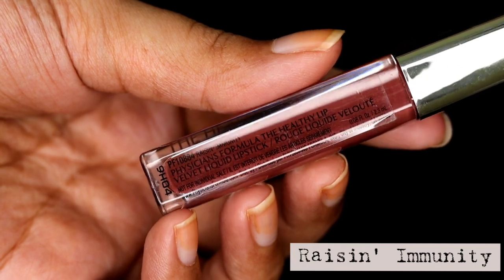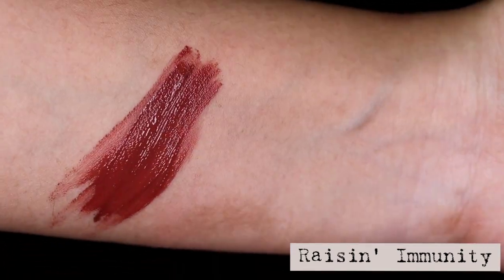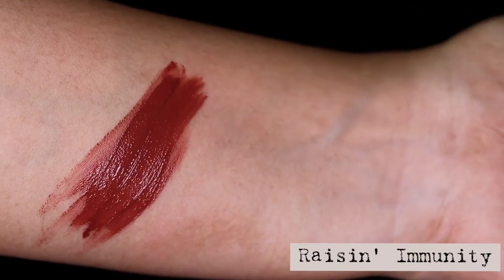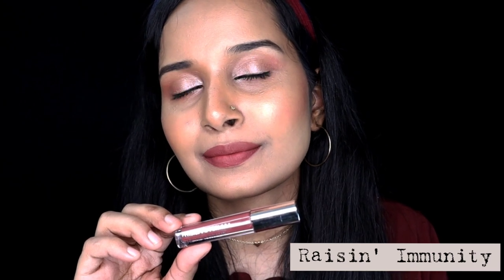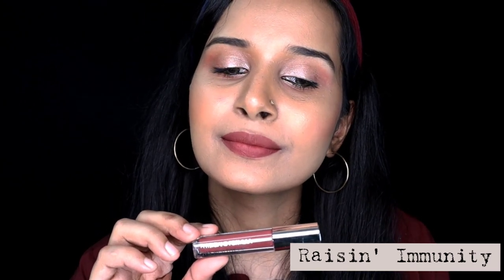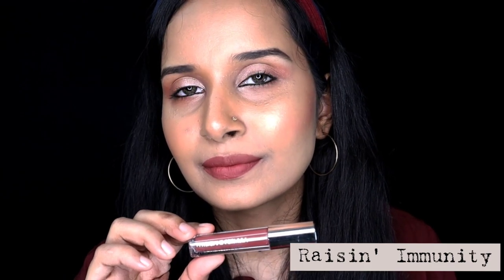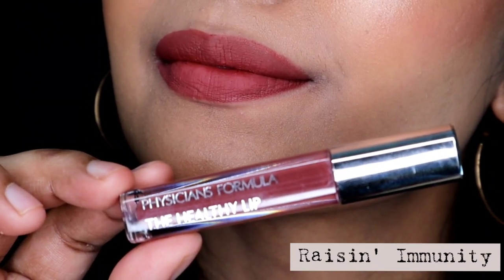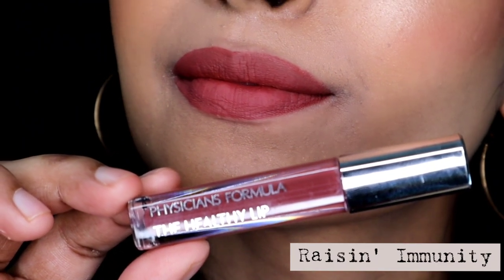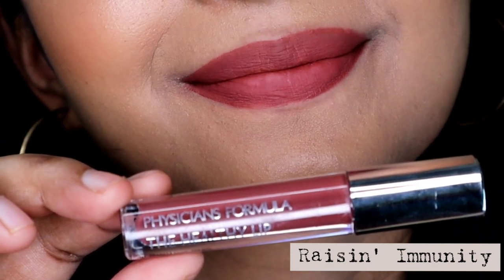Next shade is called Raisin Immunity. I really love the shade names of all these lipsticks — they are really cool. This particular shade is a brown shade with red undertones, and these kinds of brown shades look good on everyone. This one kind of reminds me of Give Me Mocha by Wet n Wild, but it is a tad bit darker. It would flatter all skin tones, specially medium to deeper skin tones. This is also one of my favourites, but unfortunately it is not available in India — I wish they would bring these shades to India soon.